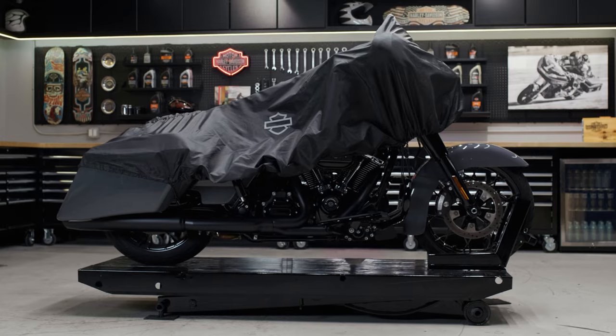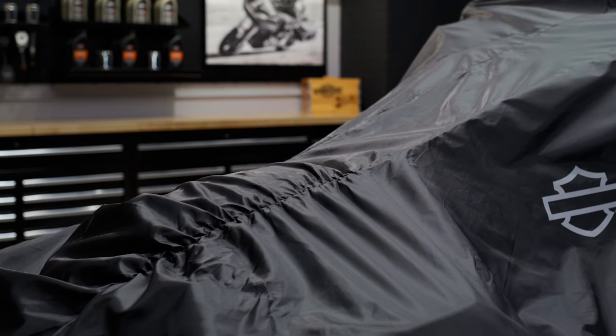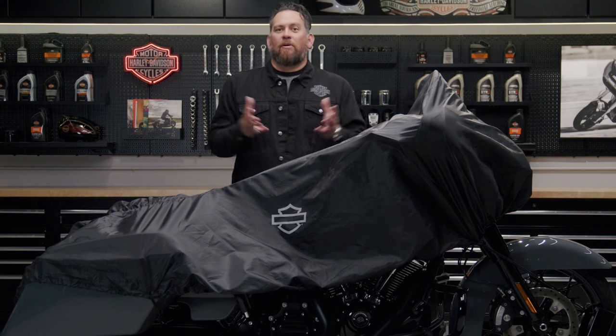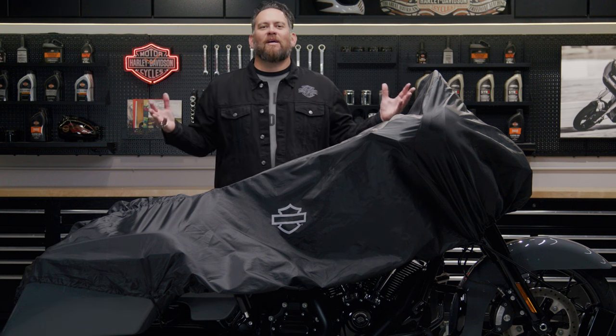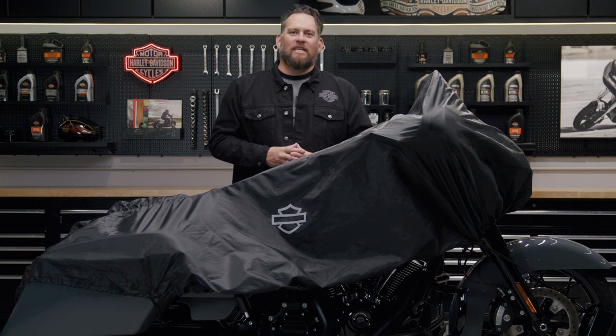The compact travel cover is made of polyester with a polyurethane coating for water resistance. So when you park your bike overnight and a light rain comes through, guess what? You won't have to do as thorough of a wipe down as you would need without a cover.